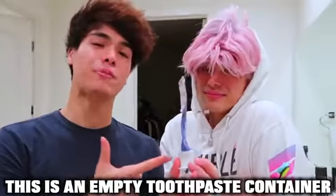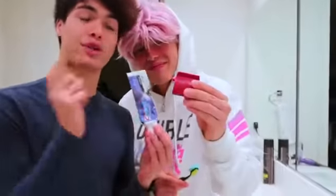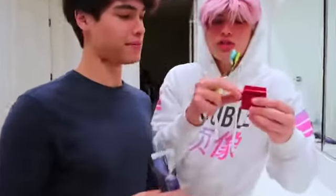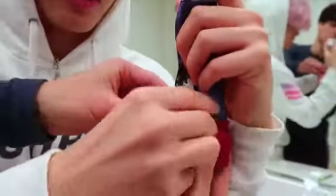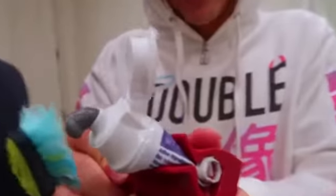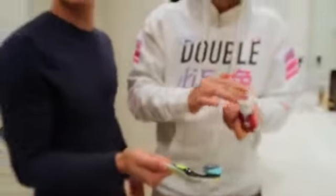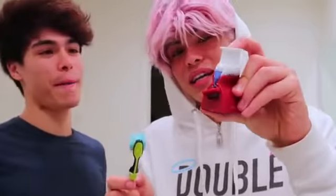We can all agree this is an empty toothpaste container, right? What if I told you there's enough toothpaste left to last you a few more weeks? With this new TikTok gadget, it supposedly helps you squeeze out that last bit of toothpaste you'd otherwise throw away. You remove the pin, insert the bottom of the toothpaste through it, put it back at the bottom of the gadget, then rotate — and all the toothpaste from the bottom moves to the top. We got toothpaste for weeks! This works really well — I would recommend getting one.